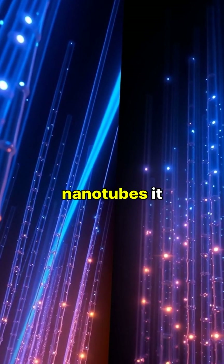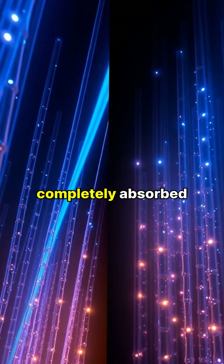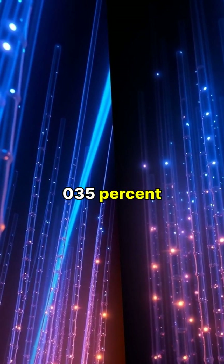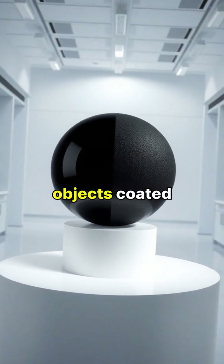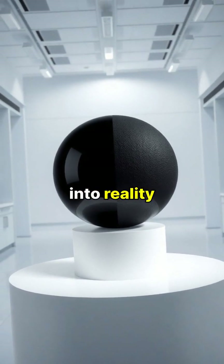When light hits this forest of nanotubes, it becomes trapped, bouncing between the tubes until it's completely absorbed, allowing less than 0.035% of light to escape. The effect is so dramatic that three-dimensional objects coated in Vantablack appear completely flat, like holes cut into reality itself.